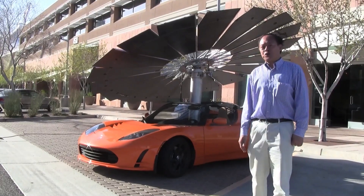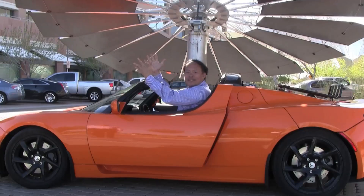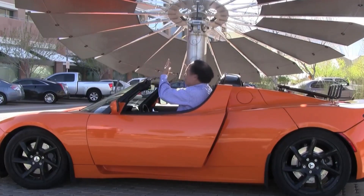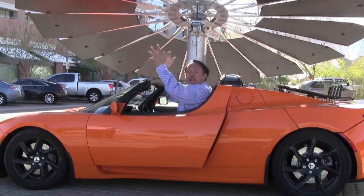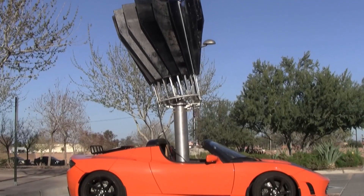Today I'm introducing the first product of Monarch Power, the Lotus Mobile. It's so lightweight and so agile that I can mount it on top of my Tesla Roadster. The Lotus Mobile generates electricity that can be used to charge my Tesla Roadster.